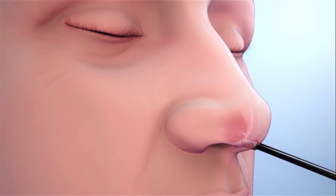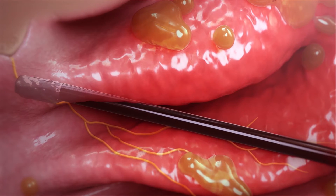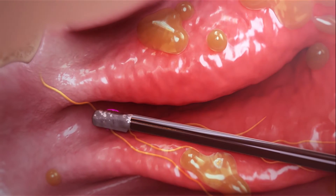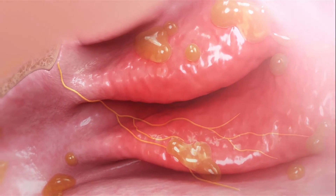After applying local anesthesia to temporarily numb the inside of your nose, the physician will insert the small wand into your nostril to deliver the low-temperature treatment. The physician will use the wand to precisely target those overactive nerves, as well as shrink inflamed soft tissue, to help relieve congestion.